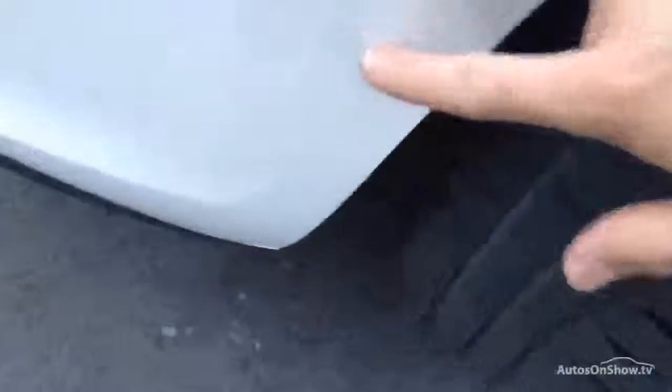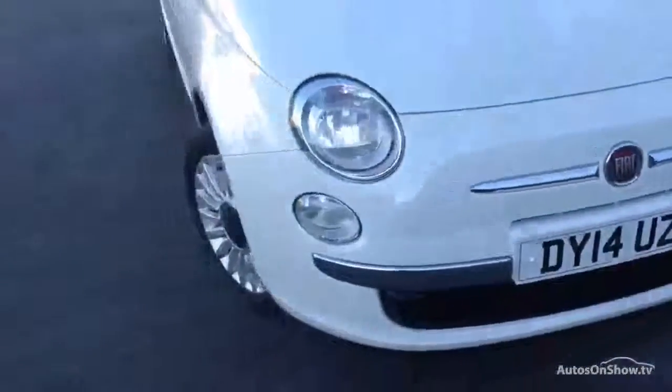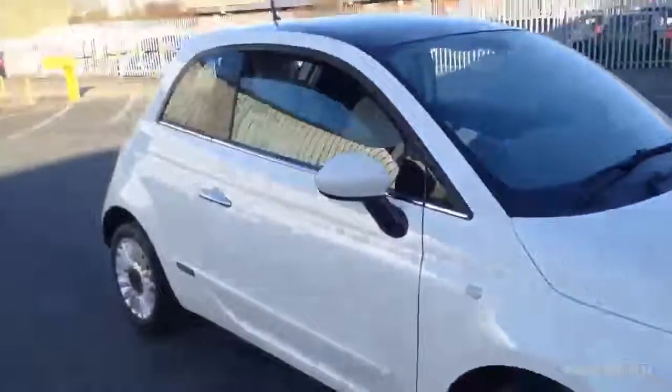A real nice condition all round. There's a bit of a scuff on the front that requires some paint, and one or two stone chips around the front end that will require some touch-ins, but no signs of any damage there. You can clearly see it's been well taken care of.